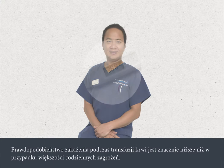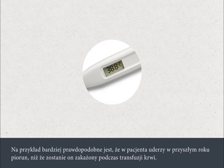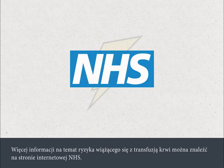The likelihood of getting an infection from a blood transfusion is far lower than most everyday risks. For example, you're more likely to be struck by lightning in the next year than to get an infection from a blood transfusion. If you would like more information about the risks of transfusion, these can be found on the NHS website.